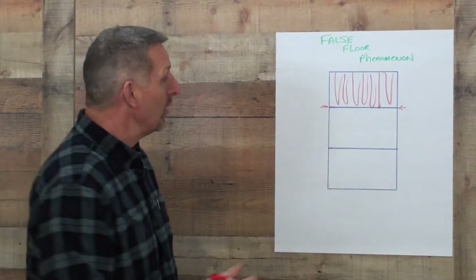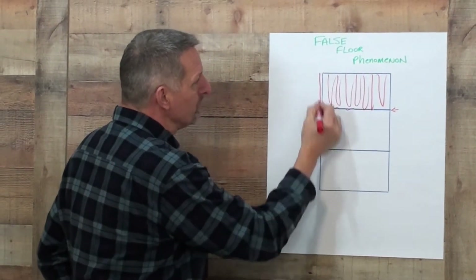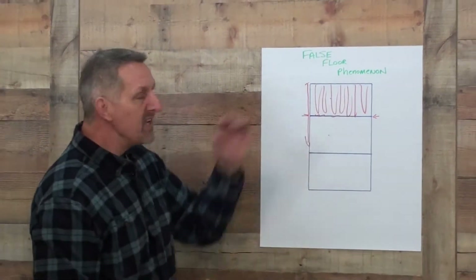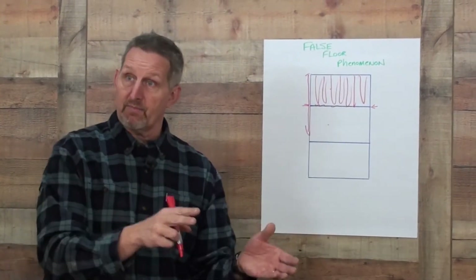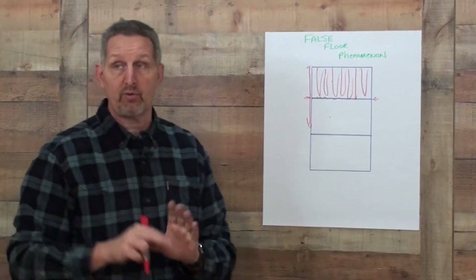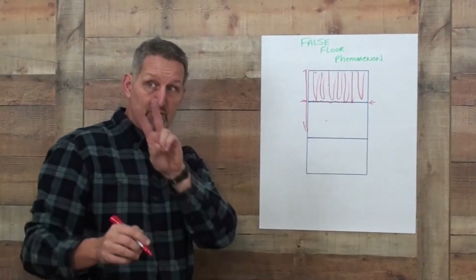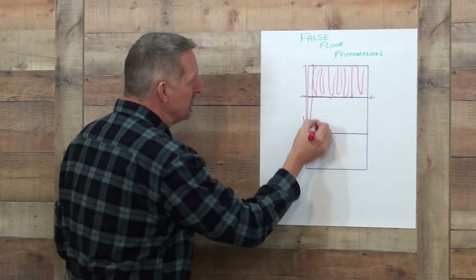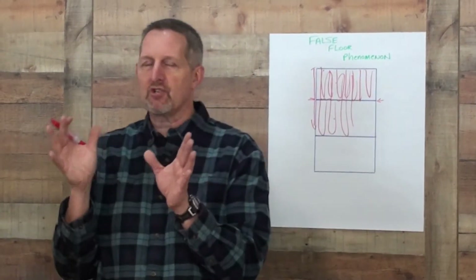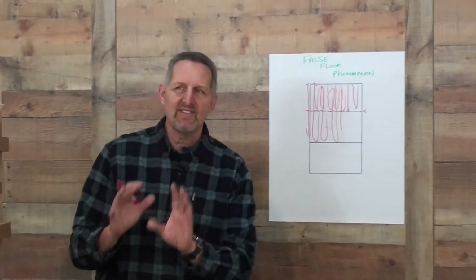To test the theory, what we did is we took the top bars out of this box, so it was one big open cavity in the top two boxes. If the theory was true — if the bees only build what they can protect — then they would still stop building regardless of whether there were top bars in place. Well, what happened is that the bees — and we did this in two separate hives — the bees continued to build down. So it has nothing to do with the bees' magical ability to quantify their own numbers and everything else.